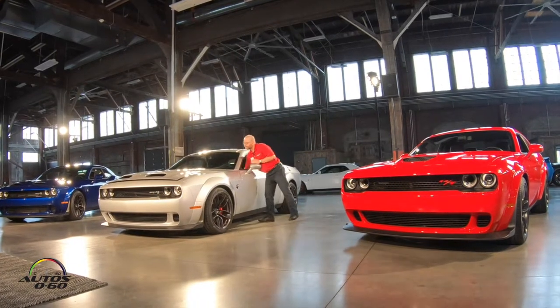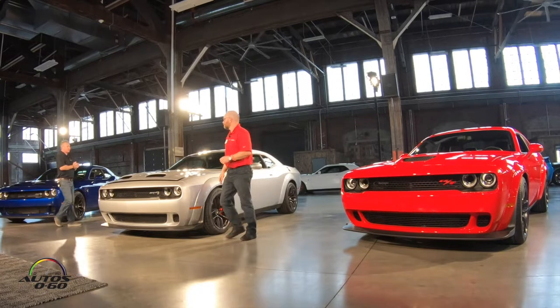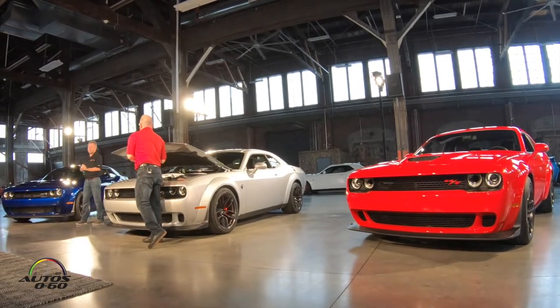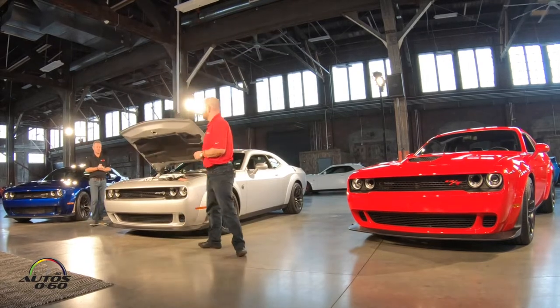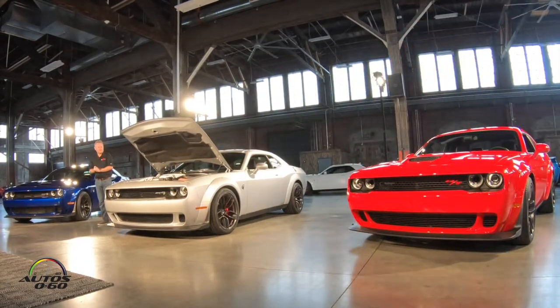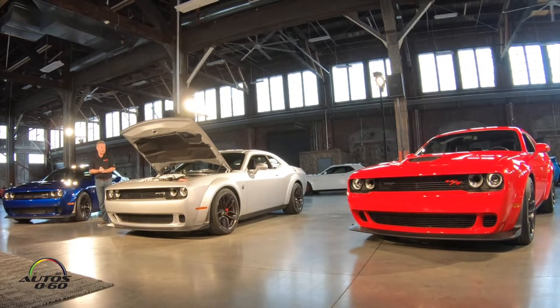Good morning everybody. My name is Chris Cowlin. I'm Head of Advanced and SRT Power Training for the FCA, so I get to do the cool stuff and the fast stuff. As Jim said, really we wanted to make a much, much faster Hellcat.